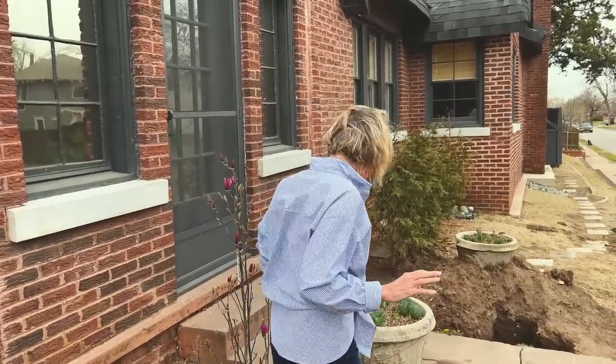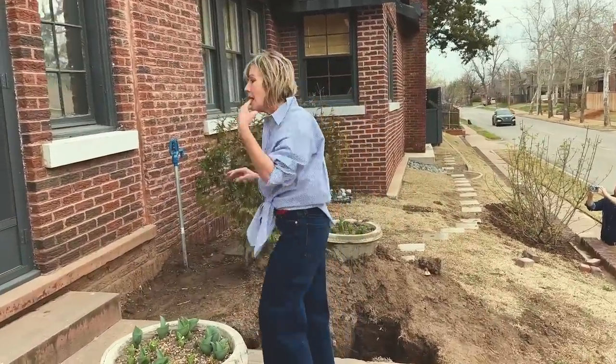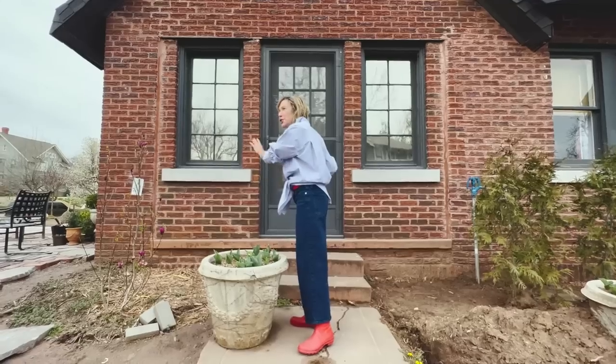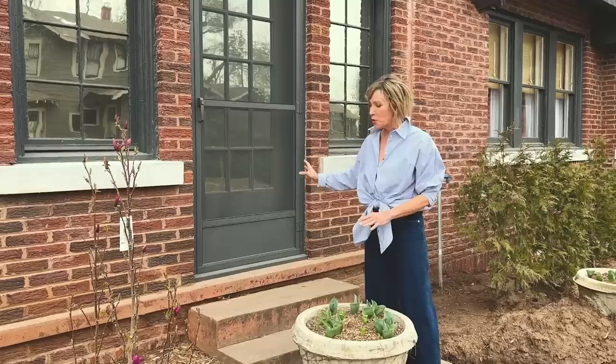On my inspiration board in my office, which I'm going to be showing on Sunday — lots of work has come down and it's looking pretty good — I have some inspiration images and tear sheets of how I envision staging this area as kind of a plant terrace, since it's the door to nowhere.